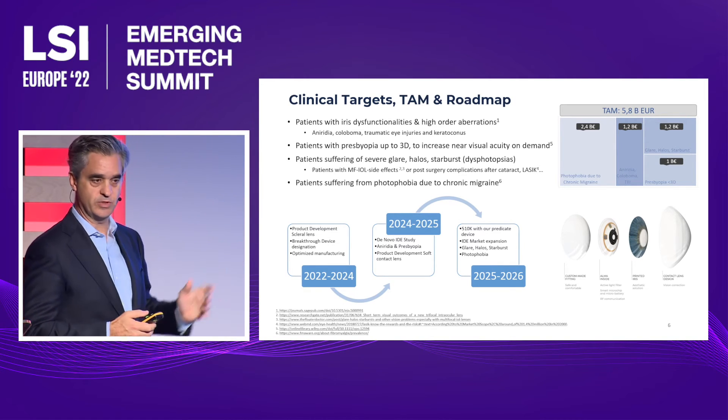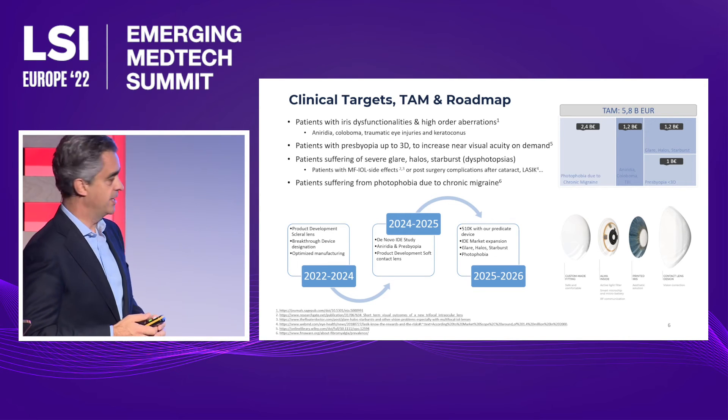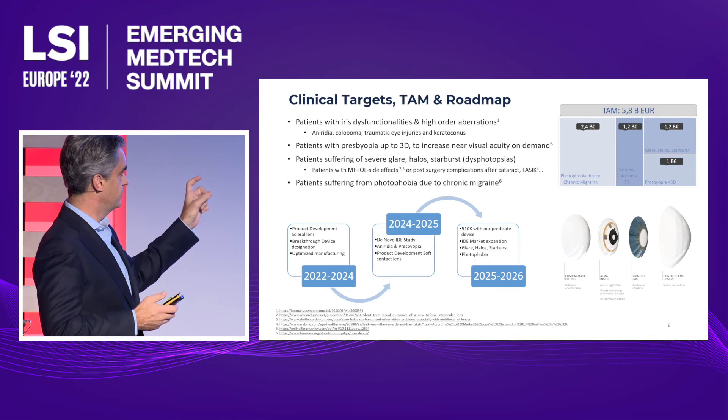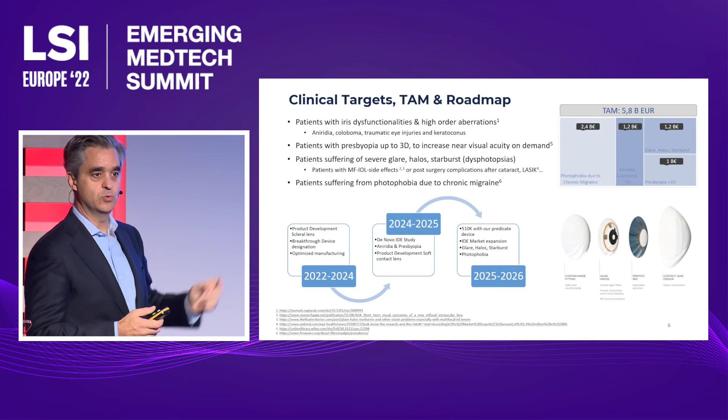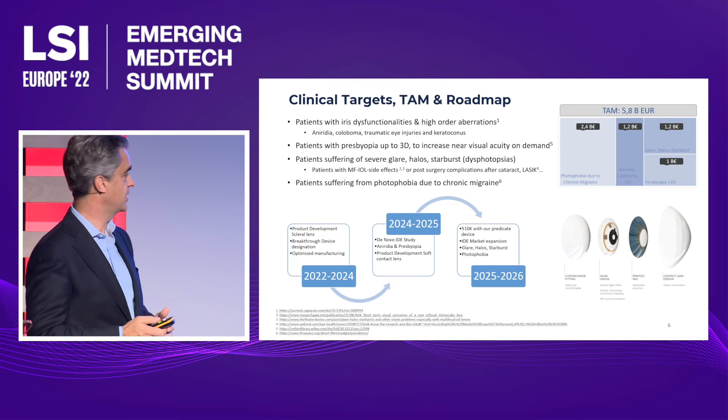At that point, with our de novo submission, we are also discussing with the FDA to get a breakthrough device designation. We will then be able to use our de novo submission as a predicate for the next market expansion.